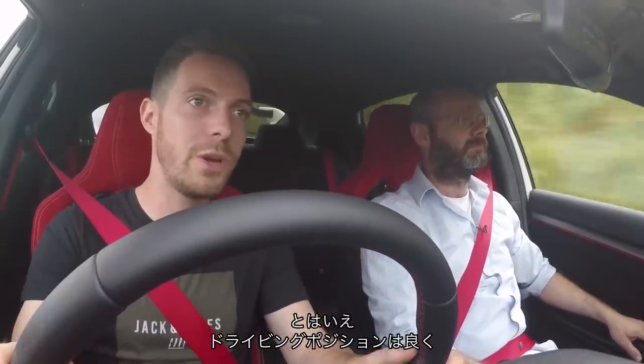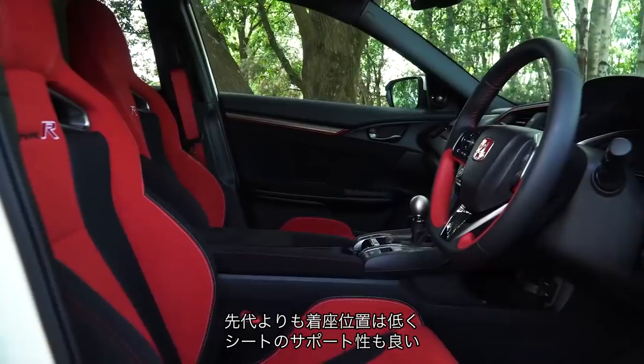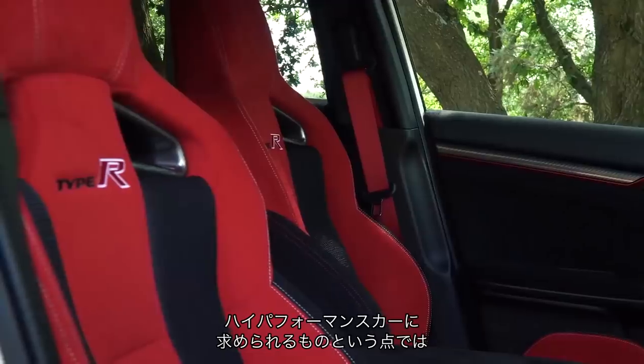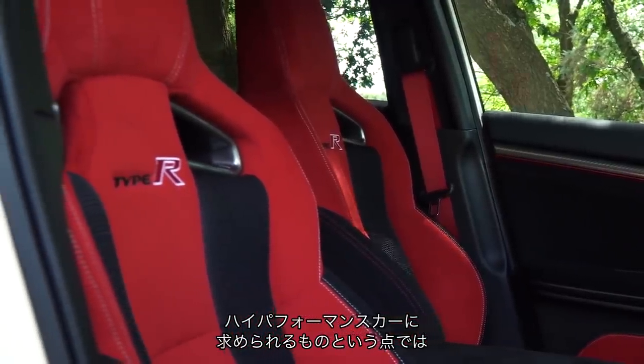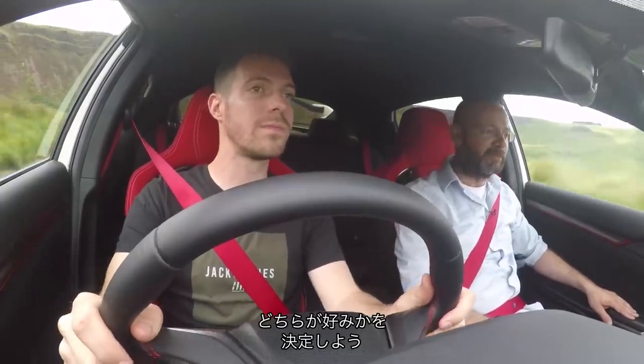Having said that, we now have a good driving position. The seat is much lower than it was in the previous car. We've still got these really supportive seats. So in terms of the things that matter in a high performance car, this cabin actually isn't bad at all. Can I talk you through the Golf? I suspect we'll agree which one we might prefer.